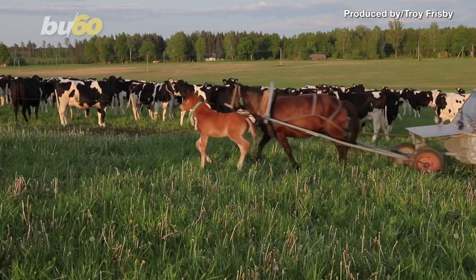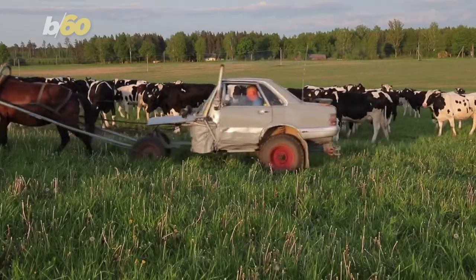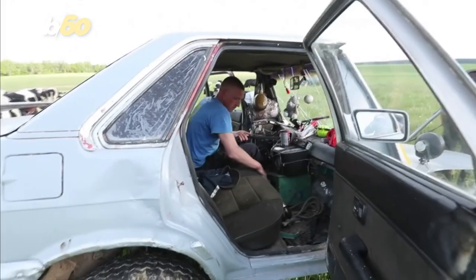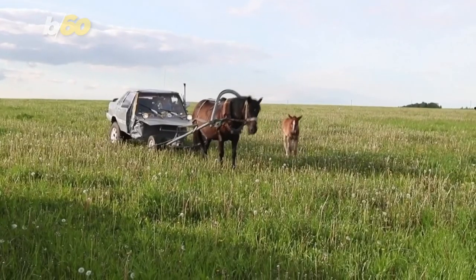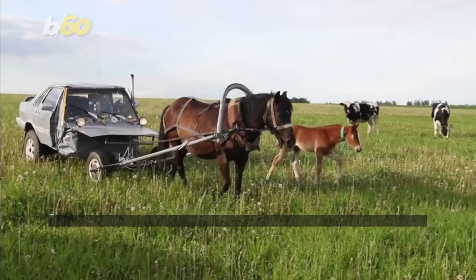Bibbidi-bobbidi-boo! A farmer in Belarus didn't wait around for a fairy godmother to bring him a horse-drawn carriage. He made one himself out of an old jalopy. Alexey Yuzikov bought the body of an Audi 80 from his neighbor a few years ago, then did what anyone would do in that situation — he cut it in half and attached the rear half to a horse.